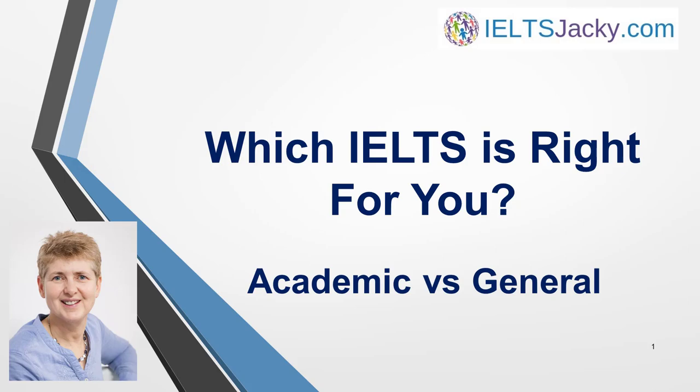Hello, I'm Jackie from IELTSJackie.com. When choosing which IELTS exam to take, the most important consideration is why you need an IELTS qualification. So let's start by looking at the different versions of the test and which institutions require each type.